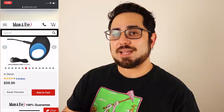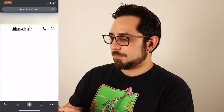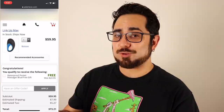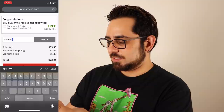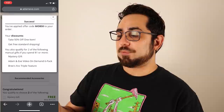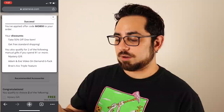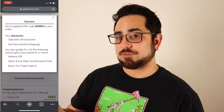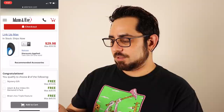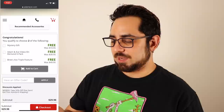Let's go ahead and apply that code MOB50 and see what it does. We'll add it to the cart. Congratulations — you've qualified to receive a waterproof pocket massager. With this code you get more. We'll go ahead and type in the offer code MOB50 and hit apply. You've applied offer code MOB50 to your order. Your discount: take 50% off of one item, get free standard shipping, and you also qualify for two manual gifts. Looks like it brought it down from $59.95 to $29.98. I can choose my gifts and just hit checkout.